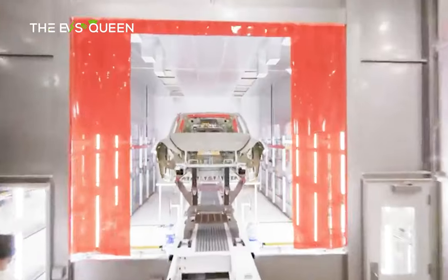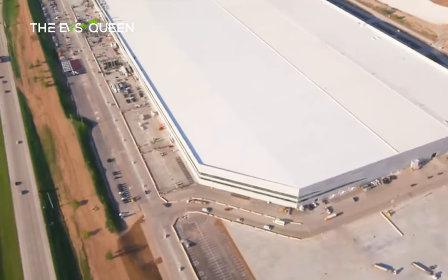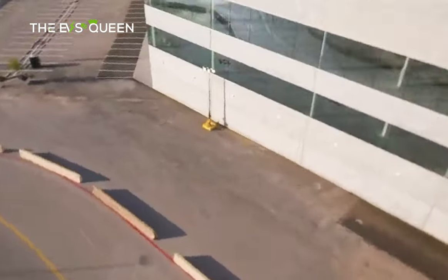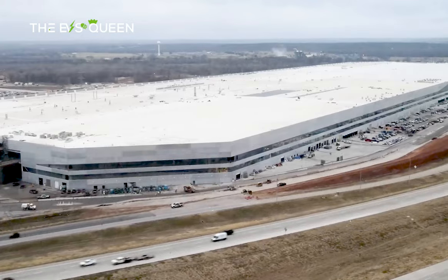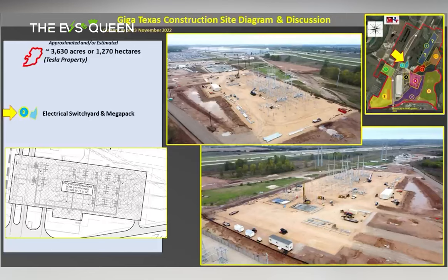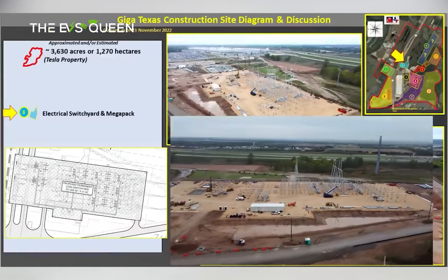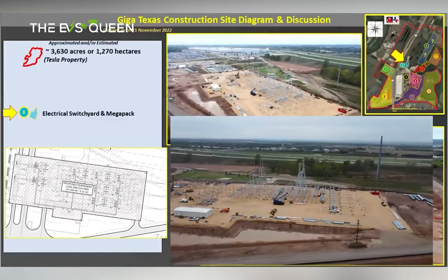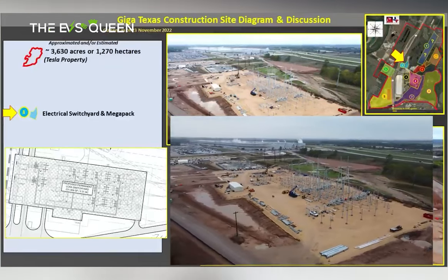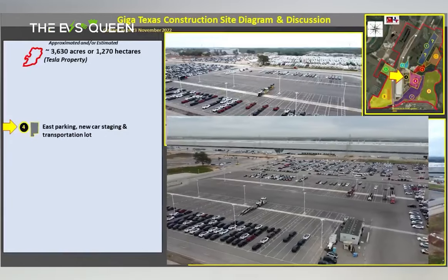Tesla continues expanding Giga Texas as seen in drone footage taken by Joe Tegmer. The footage was taken on Friday and Tegmer shared his take on the new construction with updated maps. The maps show a sprawling Giga Texas as Tesla continues to build. In the photo, you can see a construction map of Giga Texas on the right.